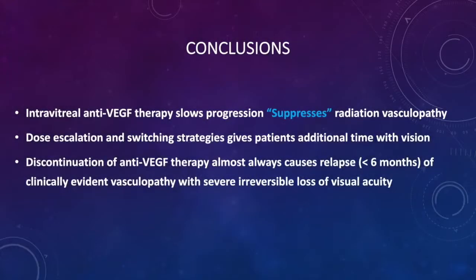In conclusion, intravitreal anti-VEGF therapy slows the progression and suppresses radiation vasculopathy. Dose escalation and switching strategies give patients additional years of vision. Discontinuing anti-VEGF therapy almost always causes relapse — it might not be instantaneous and could take six months, but eventually the radiation vasculopathy, the edema, and the ischemia will win out and patients will lose their vision irreversibly.